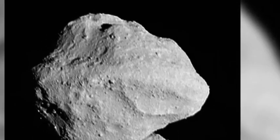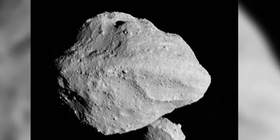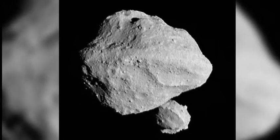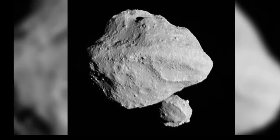The Lucy team believes the larger asteroid is a half mile — 805 meters — wide, and the smaller space rock is 0.15 miles, 220 meters, across. Lucy came within 265 miles.